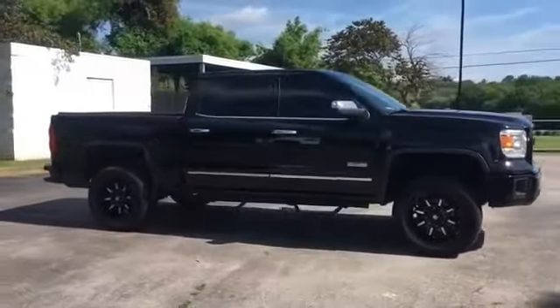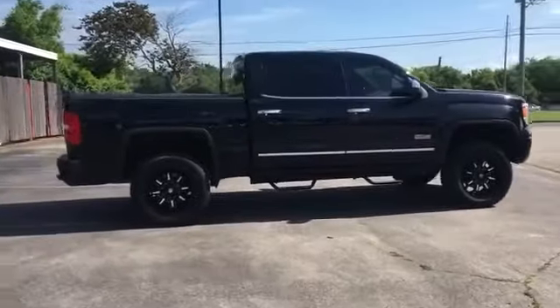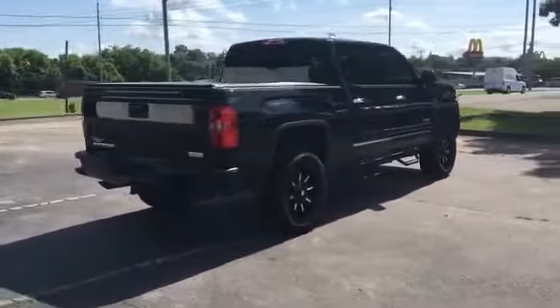2015 GMC Sierra 1500. This pickup truck offers two full rows of seating for premium comfort. It's equipped with a full package of convenience and efficiency.